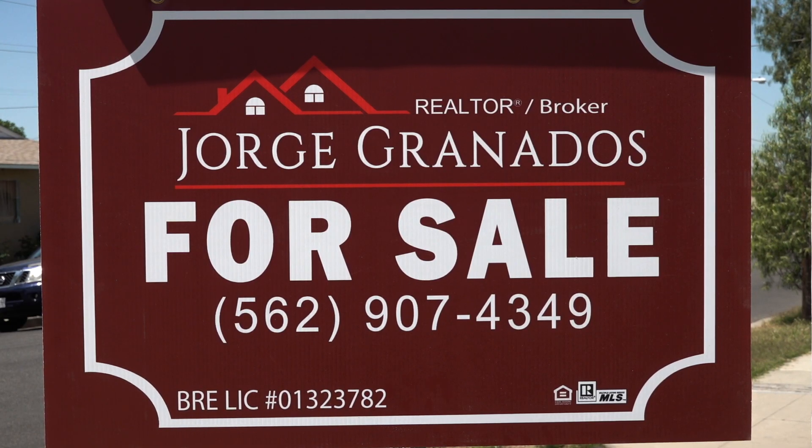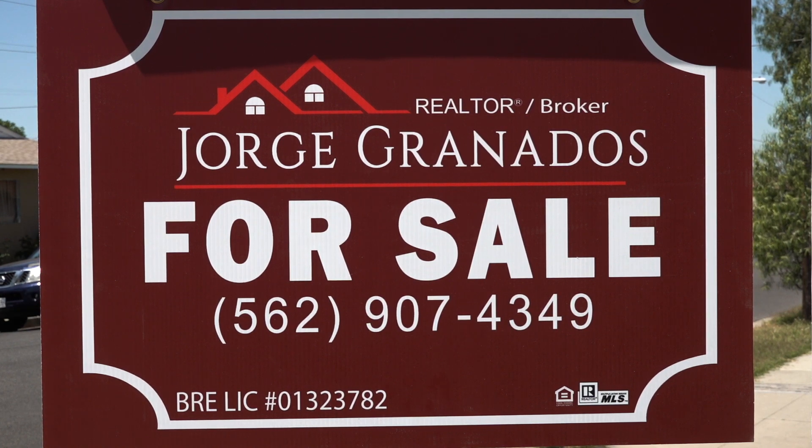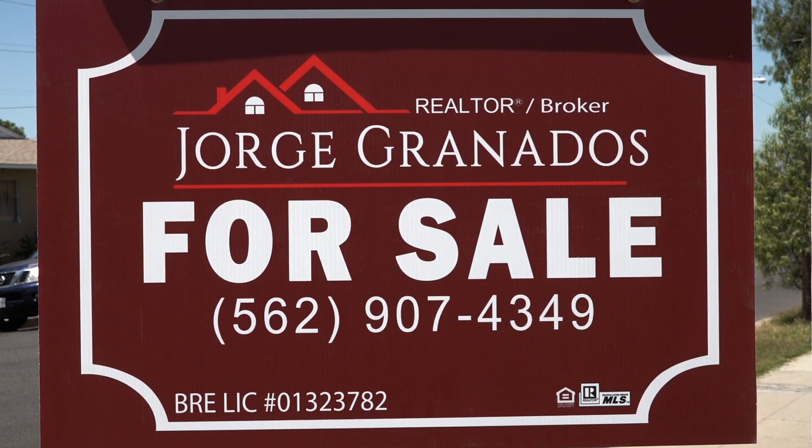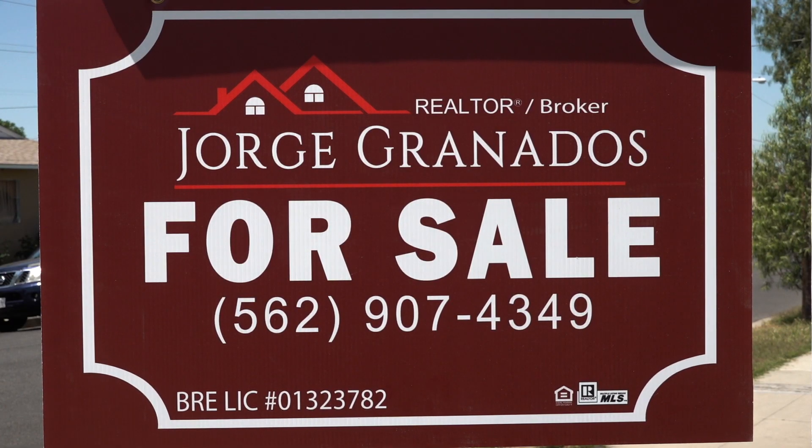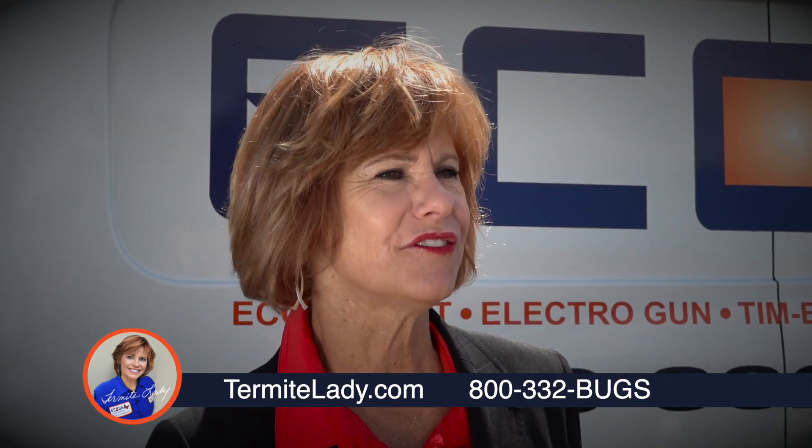If you're a first-time buyer, seller, or investor, call Jorge Granados at 562-907-4349. I do a two-hour consultation with any buyer, whether they're a first-time buyer or a seasoned buyer, because I want to make sure they understand what they're getting into. Just because they tell me they buy a home once a year doesn't mean they know the ins and outs of the contract. I need to make sure my client is educated. I deal primarily with first-time home buyers. I'm bilingual, so I have a lot of Spanish-speaking clients. I also have investors. Call Jorge Granados at 562-907-4349.